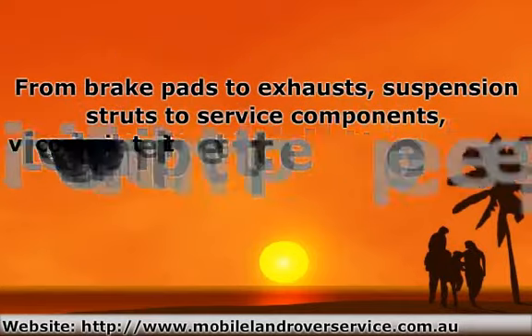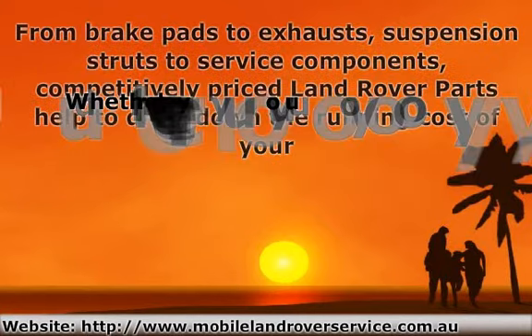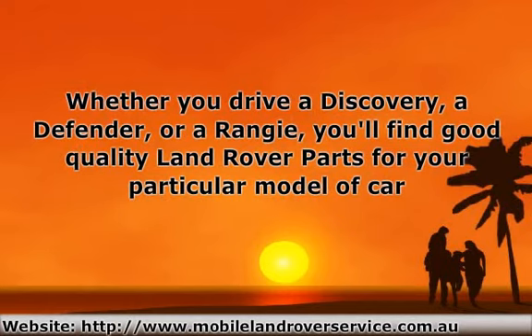From brake pads to exhausts, suspension struts to service components, competitively priced Land Rover parts help to drive down the running cost of your vehicle. Whether you drive a Discovery, a Defender, or a Rangey, you'll find good quality Land Rover parts for your particular model of car.